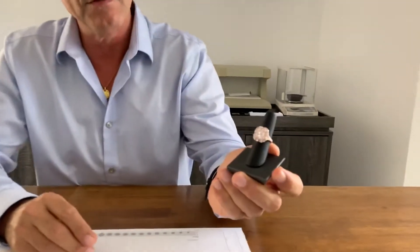Welcome back to Rare Diamonds of the World. Today we're looking at the very rare pink diamond ring.